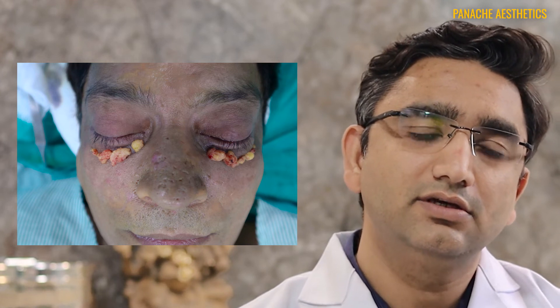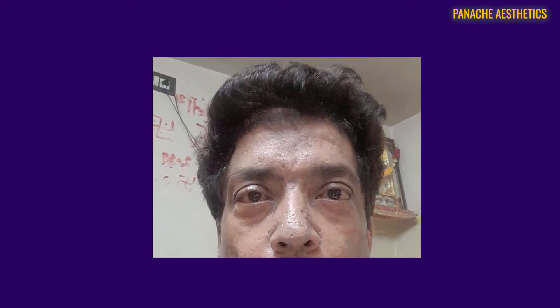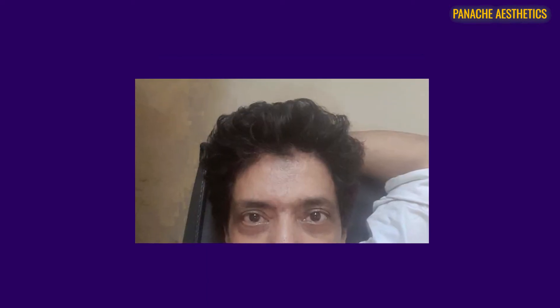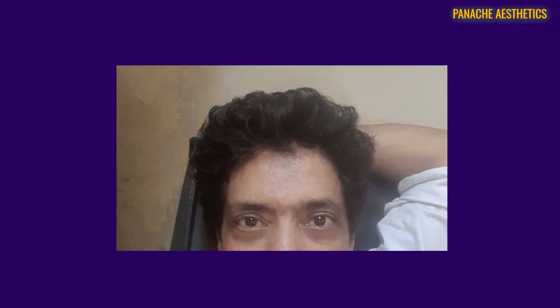In the post-operative period you will have swelling for at least five to seven days. You need to sleep with your head elevated at around 45 degrees. These are pictures at around 10 days showing the recovery, and this is his picture at about one month — all swelling is completely gone by 30 days, and results continue to improve for up to three months.